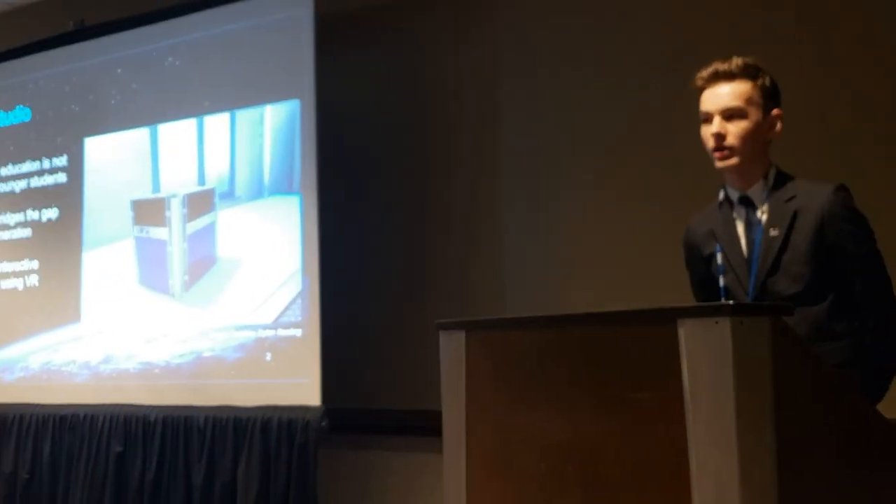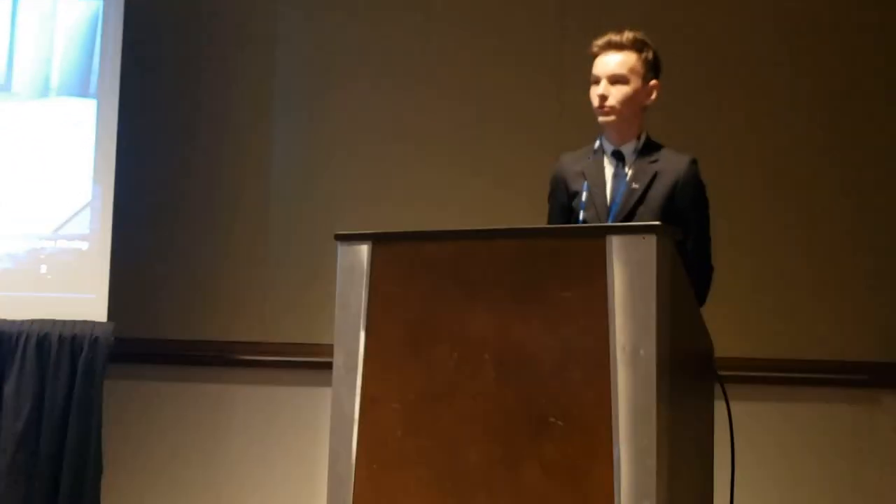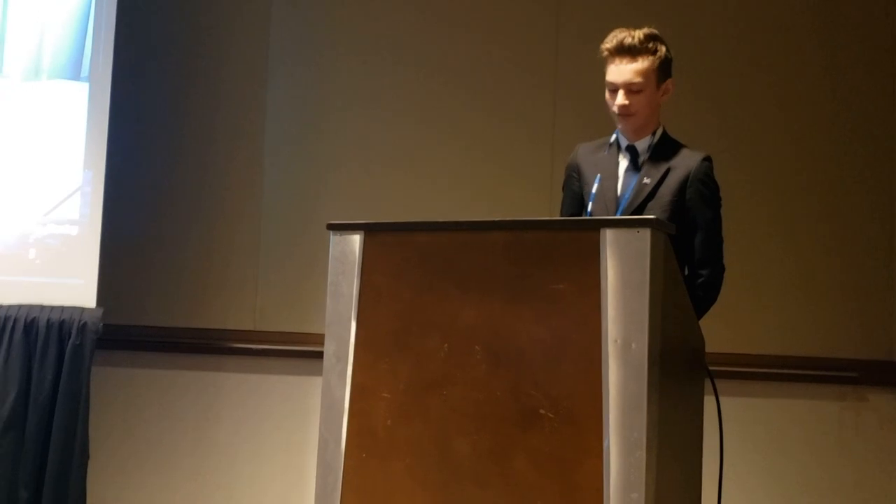Hands-on activities are very important for the aerospace industry as a whole, because they inspire students to pursue the field of aerospace in college and even in their careers. My program allows students to immerse into a simulated clean room type environment and interact with 3D models of a CubeSat and complete goal-oriented hands-on activities.